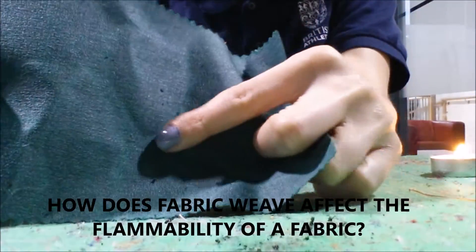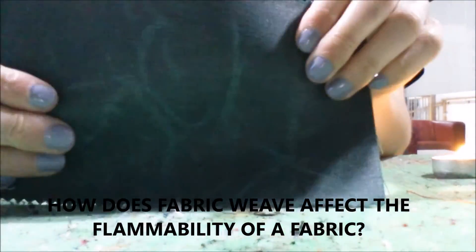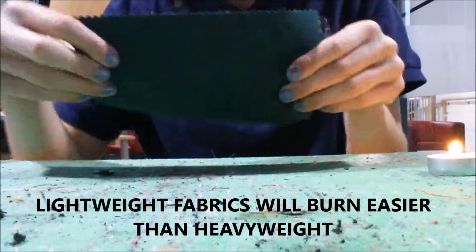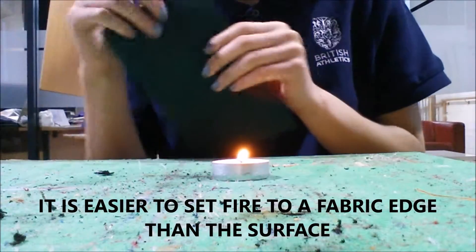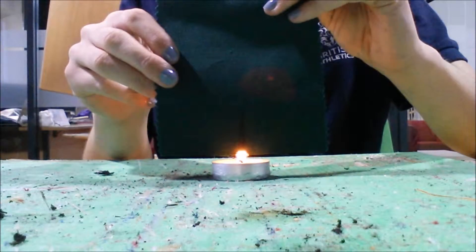How does the fabric weave affect the fabric's fire retardancy? Thicker, more tightly woven fabrics will be harder to ignite in comparison to lighter weight fabrics, which will burn easier. Also, it is easier to set fire to a fabric edge than the surface, meaning that napped and brushed fabrics with a long pile have more potential to ignite.